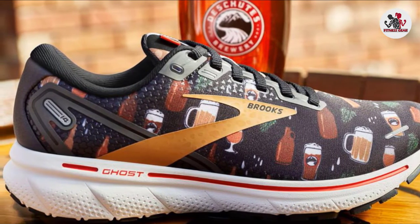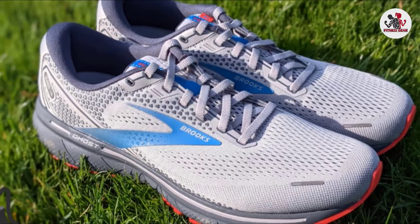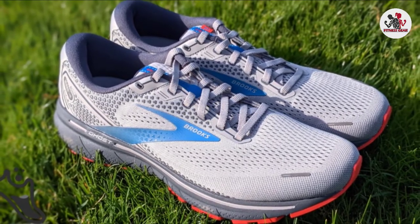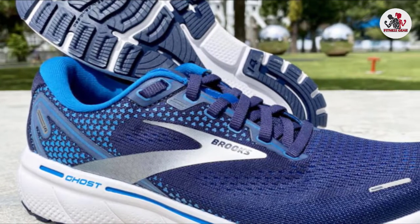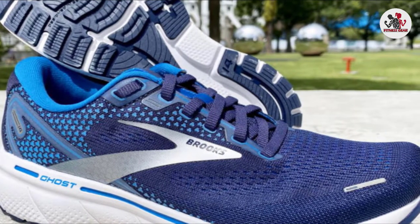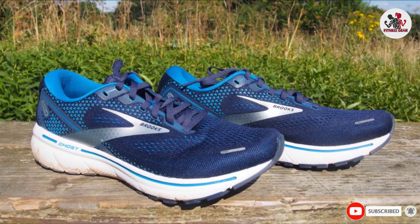The Ghosts have a nice, wide toe box but cinch up in the midfoot to hold your foot in place. The best part of these shoes is their careful balance of cushioning and weight, striking the perfect balance. The extra cushion is exactly what your arches are looking for. DNA Loft Foam helps support the arch by conforming to your foot and spreading impact energy across the sole. If you're experiencing pain in your heels or just want a cushioned, best-of-all-worlds running shoe, the Brooks Ghost 14 is a great option.